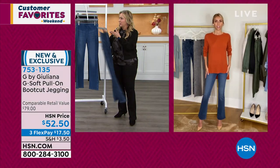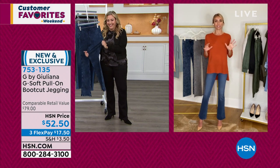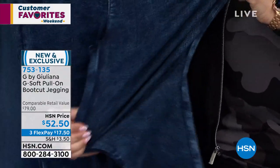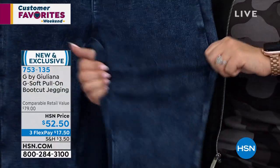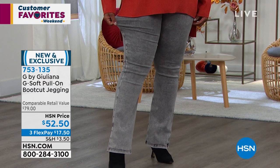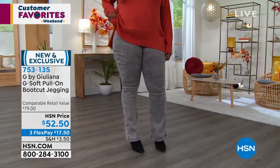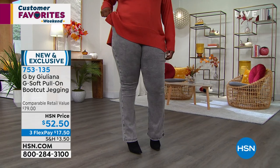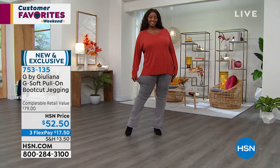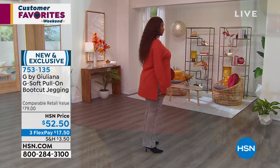I don't even know how it stretches that much — these are a dream. What we have here is cotton, modal, lyocell, polyester, and spandex. What those five do together creates the G-Soft. This G-Soft has 23% modal and 18% lyocell — those are the things right there that give it that very soft hand. The lyocell and the spandex give it the stretch. These are unbelievable.